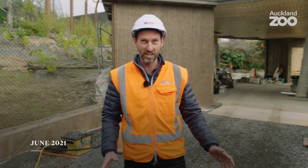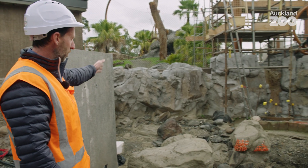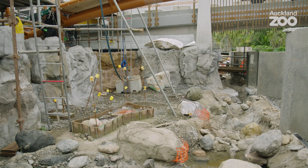This is the new otter habitat. The habitat starts just as you come out of the tiger viewing shelter. There'll be a waterfall at the back to create the start of the stream, and then the water will cascade all the way down to the bottom.